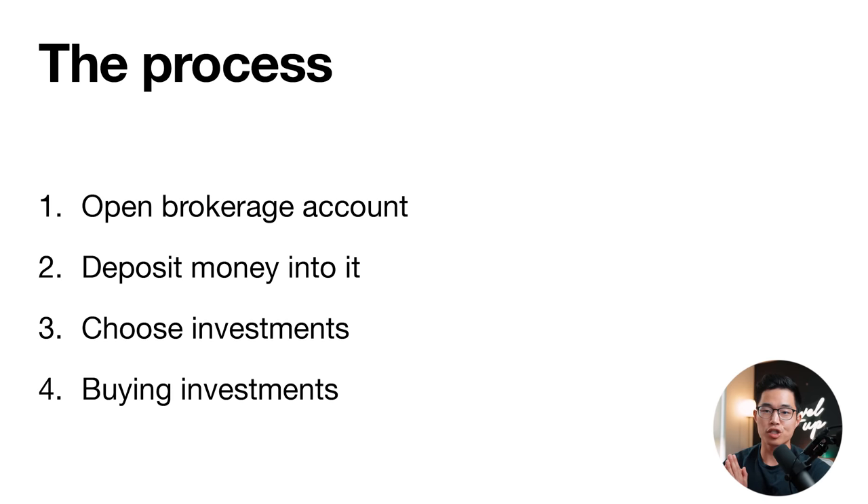Let's get into the process of starting your own dividend portfolio. The steps are: open a brokerage account, deposit money into it, choose what investments you want to buy, and then actually buy those investments. I'm going to show you how to open a brokerage platform — I'll include three links in the description. You can sign up for Moomoo, Webull, or Robinhood and get free stocks when you do. I'll show you what the whole signup process looks like.